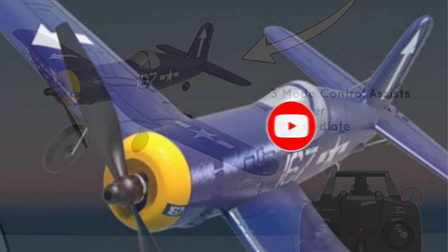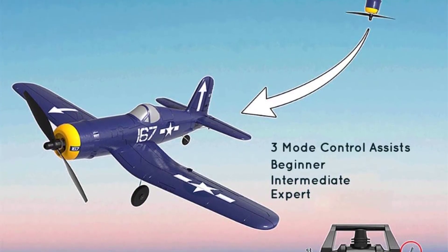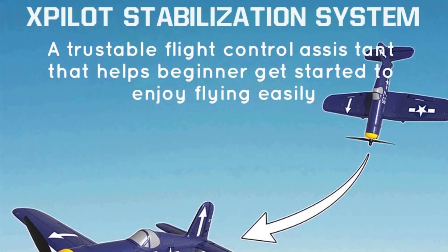The plane includes two rechargeable batteries, each providing approximately 15 minutes of flight time, and comes with an extra set of propellers.